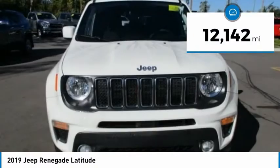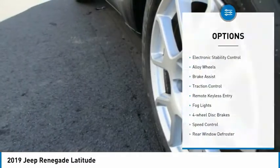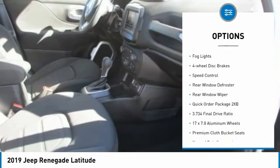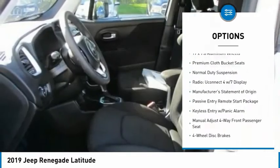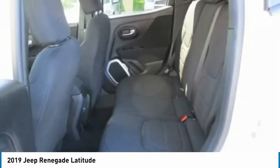This vehicle has less than 15,000 miles. Here are some of this vehicle's great options: electronic stability control, alloy wheels, brake assist, traction control, remote keyless entry, fog lights, four-wheel disc brakes, speed control, rear window defroster, and rear window wiper.